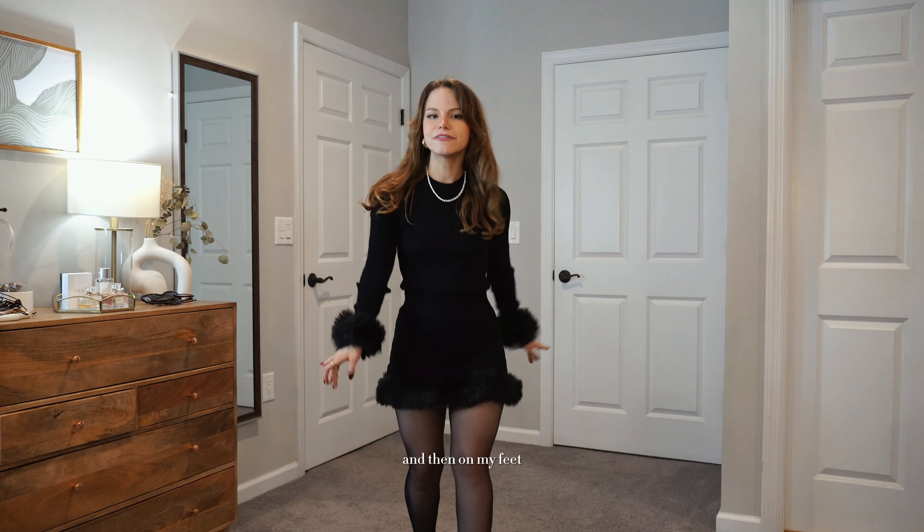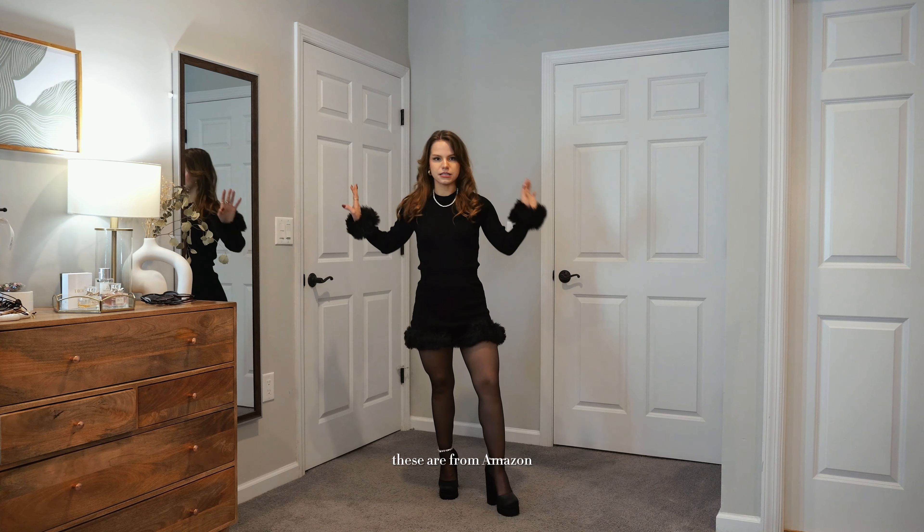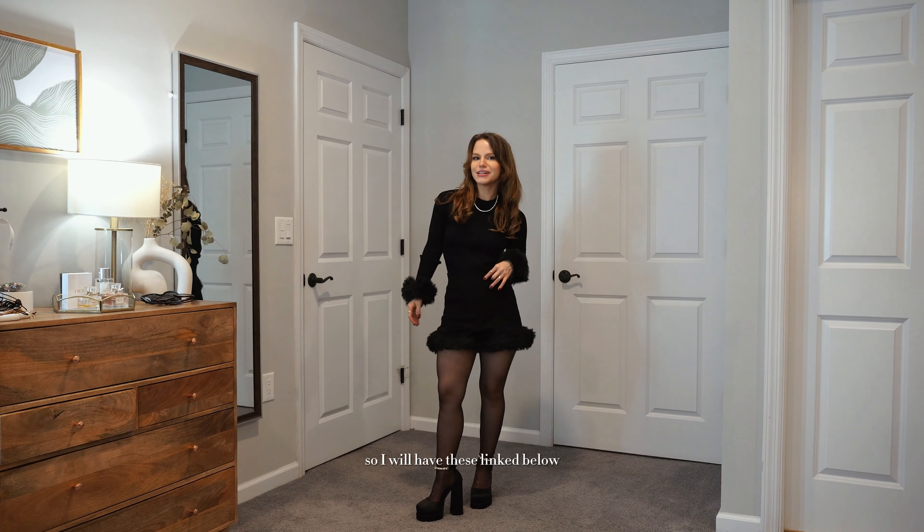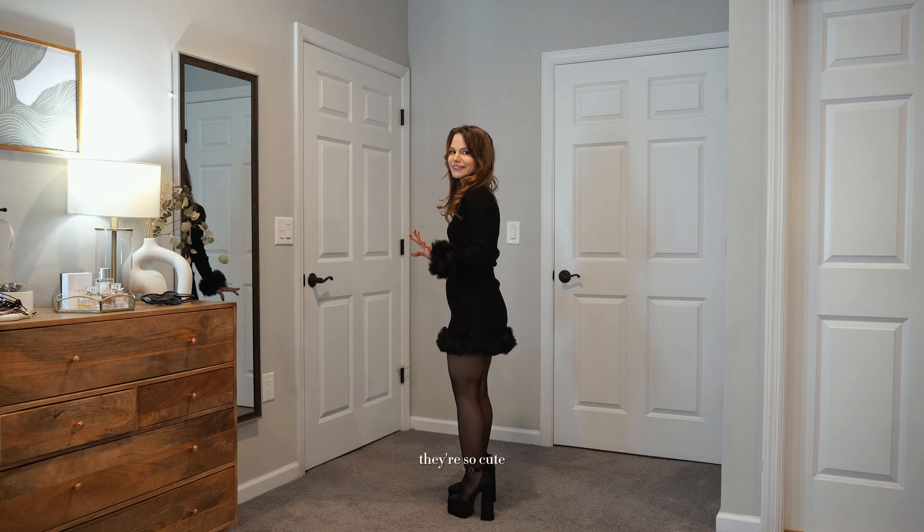I have it tucked in here, but you could also pull the shirt over for more of a lower-waist vibe, which is trending. I like both, but I think tucked in looks a little more classic. I have pearls popping out which I think look very classic here. On my feet I have my little Medusa dupes from Amazon, very affordable — I'll have these linked below. They really make an outfit.